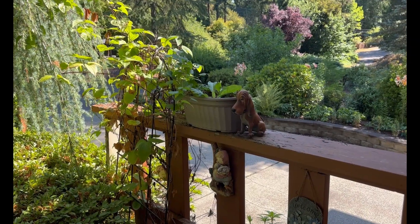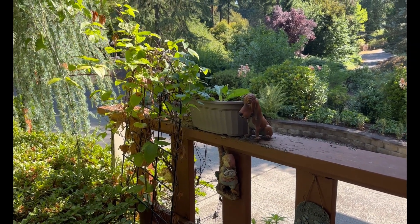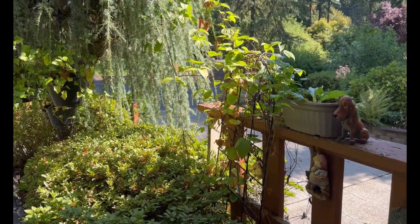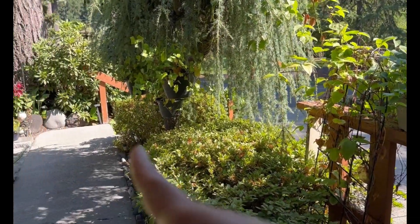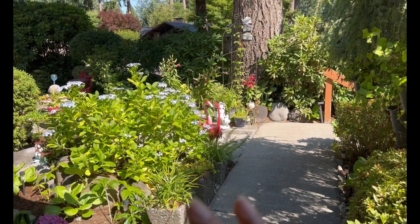Before we start the garden tour for July 2023, I want you to have an idea of how the garden looks like in the far view. This is actually the lower level of my front yard garden and towards this side I have the stairs, and this is the upper level of my front yard garden.